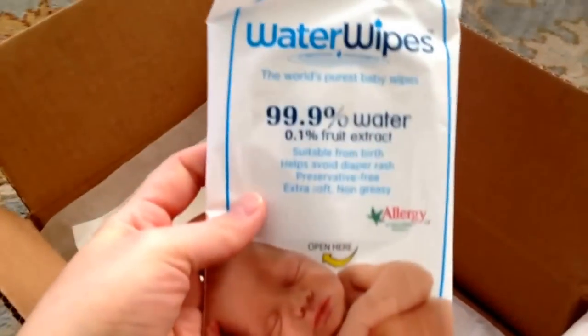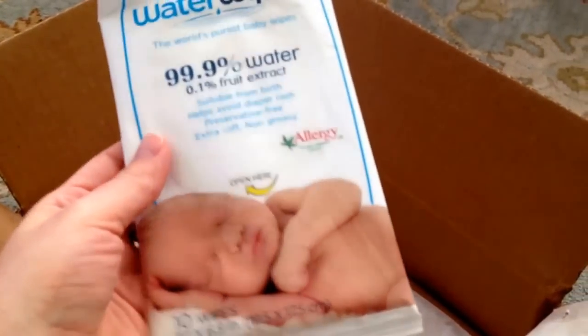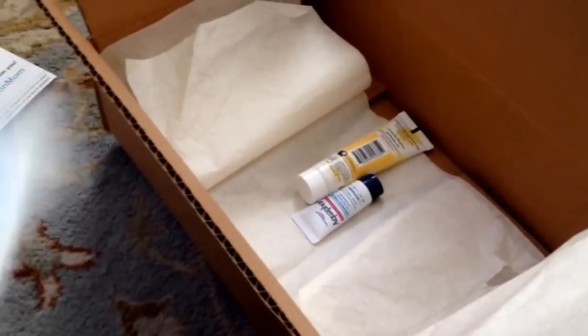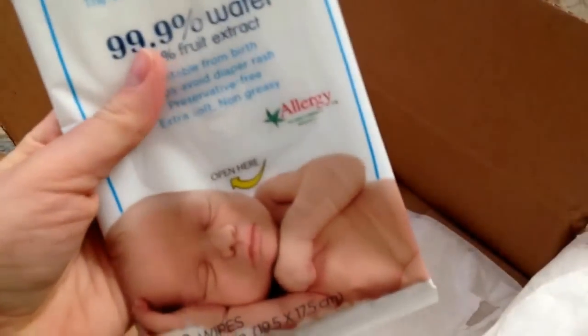This is Water Wipes — the world's purest baby wipes: 99.9% water and 0.1% fruit extract. It has 10 wipes in the sample and expires December 2015. This is something that would be great to try, and I can use it since I'll have a couple months after the baby's born before it expires.